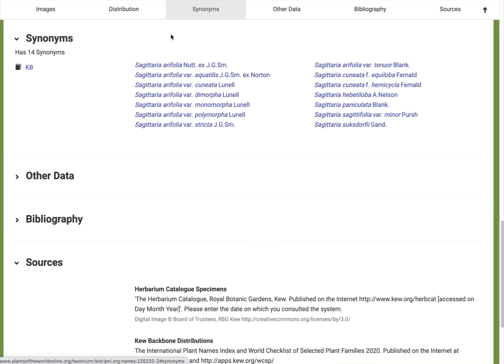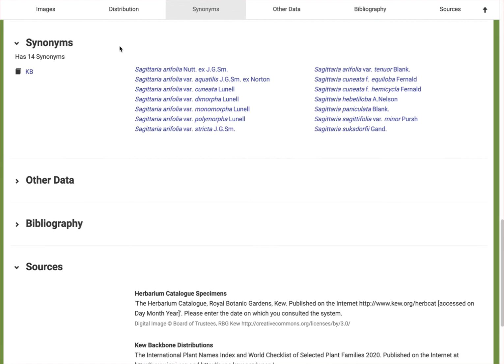Synonyms are another good resource here. When we did a search it told us that Sagittaria cuneata was an accepted name, and then there are also synonyms. We've seen on GBIF that Sagittaria aerofolia is a synonym. Other ones include Sagittaria paniculata, suxdorfia, and so on. This is a taxonomic task to make sure that everybody across the world is using the correct names when they refer to the same species.